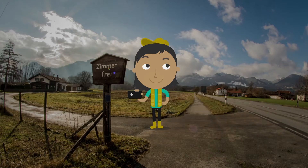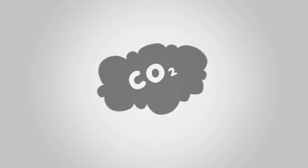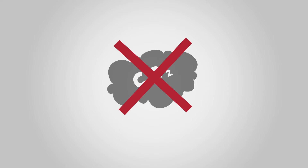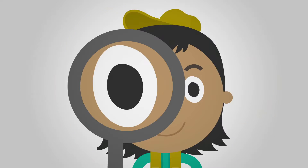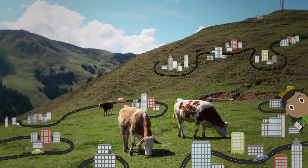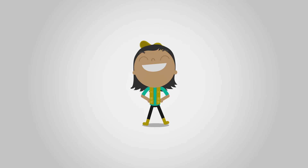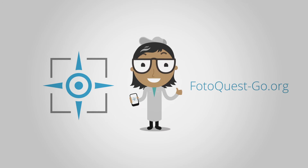With each discovered place, our datasets become more precise and help us with our research to protect the landscape and the diversity of all species and support the fight against climate change. PhotoQuest Go is a treasure hunt in which you travel as an explorer to new places in the name of science and for the benefit of environmental protection. Are you ready for this challenge? Then go and get the app at photoquest-go.org and become a scientist.